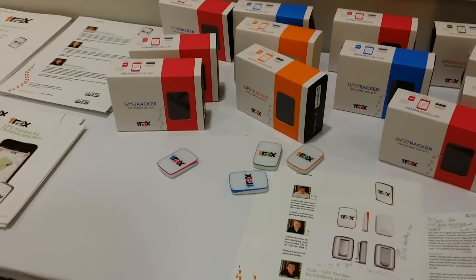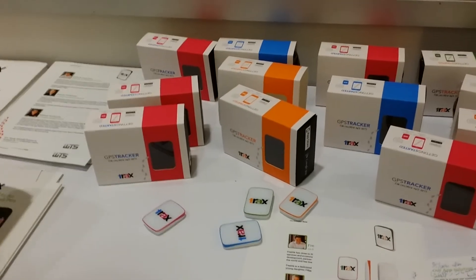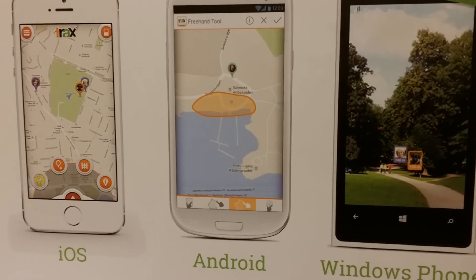We're looking forward to getting a unit to review — or actually just testing out the app, because we're real scatterbrains and we really need to find our things all the time. Stay tuned for more news about Trax GPS for laptopmag.com. This is Sherlyn Lowe.